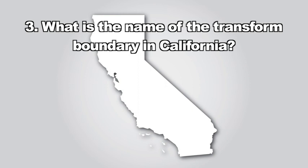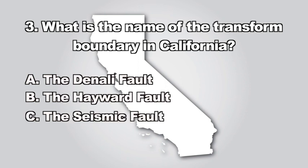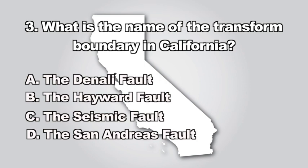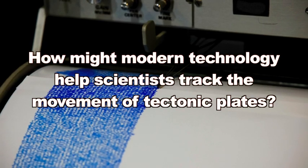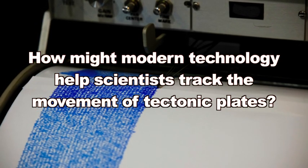Question three: What is the name of the transform boundary in California? A. The Denali Fault, B. The Hayward Fault, C. The seismic fault, D. The San Andreas Fault. The correct answer is D — the transform boundary in California is the San Andreas Fault. Thinking question: How might modern technology help scientists track the movement of tectonic plates?